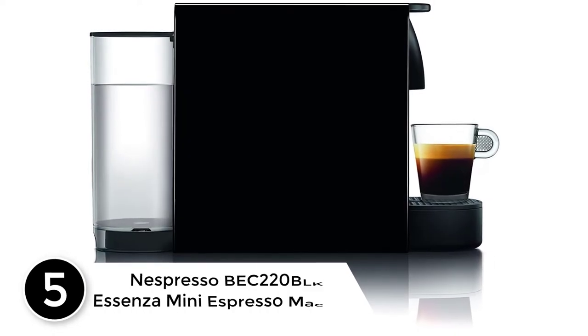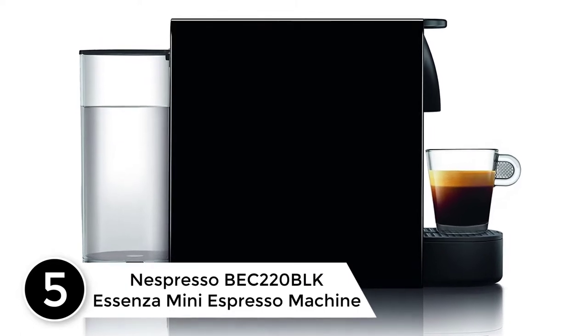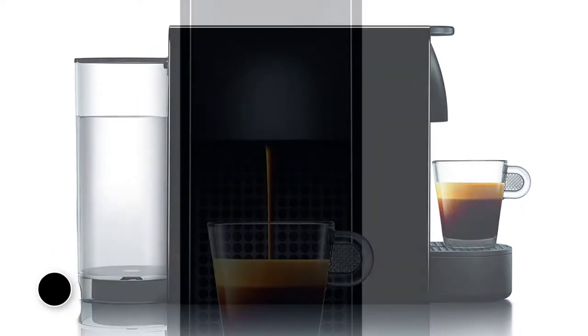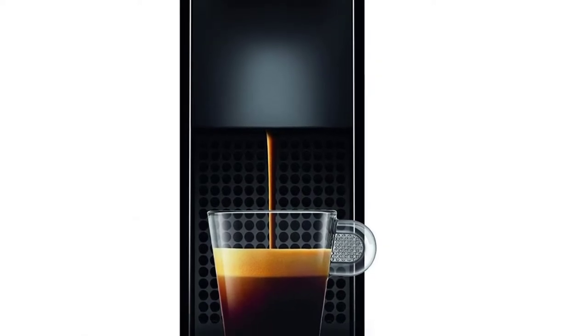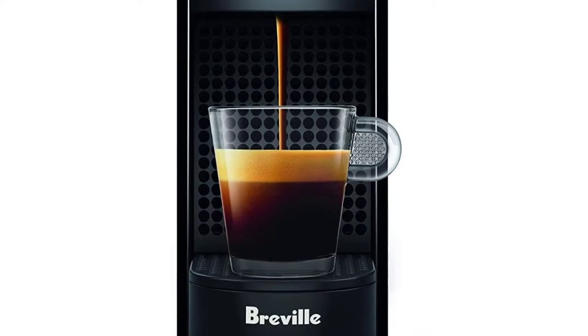Number 5: Nespresso BEC220BLK Essenza Mini Espresso Machine. Not much beats this capsule espresso machine's small size and power. With 19 bars of pressure, it makes a good, full-bodied espresso with a creamy crema.